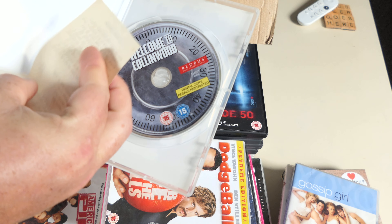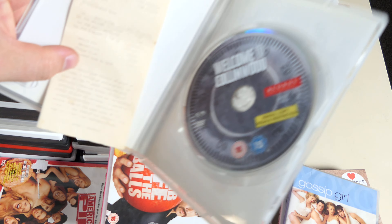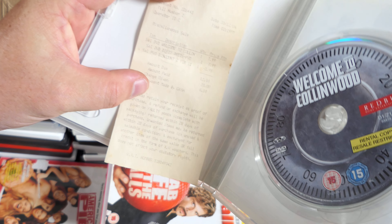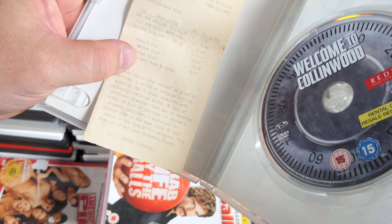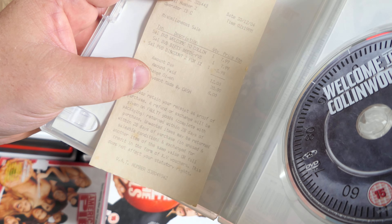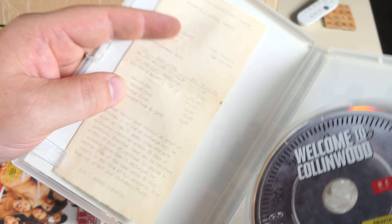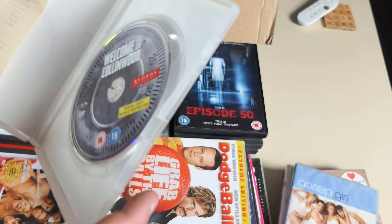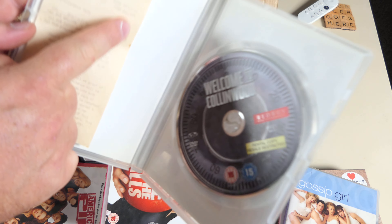There's treasure inside! An original receipt from Xtra-vision, Bloomfield Centre in Bangor — I remember that. Someone bought it for £7.99, and there's a copy of Dirty Deeds, the Sam Neill film. That's cool — I'm going to leave that in there.